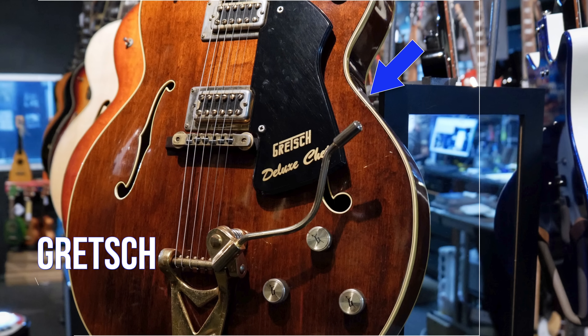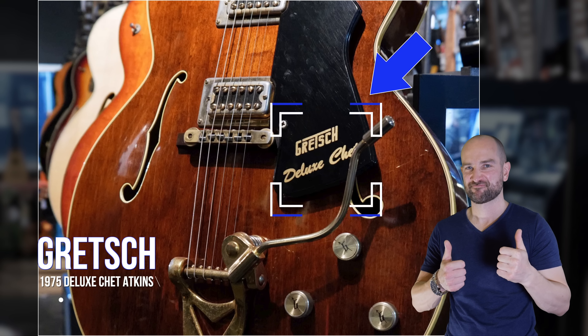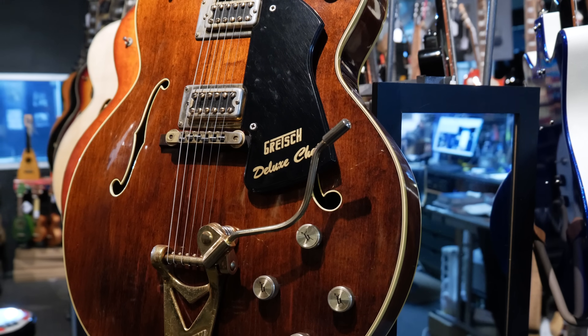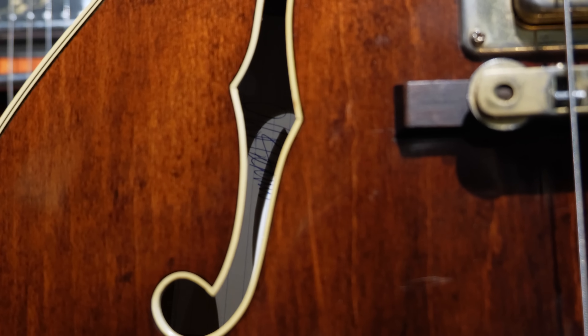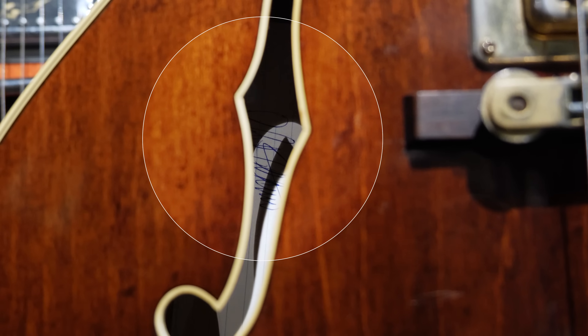Here we have a Gretsch Chet Atkins Deluxe 1975 in brown. One of the key things about this guitar is not only is it old, but it's very rare to find these in a brown — usually they come in more of a red color. What makes this guitar truly special though is that Chet Atkins himself has signed it. If we take a look inside the F hole, you can see it yourself.